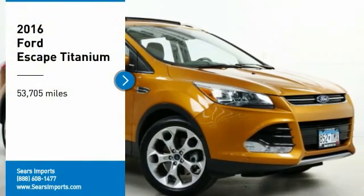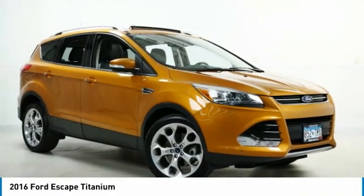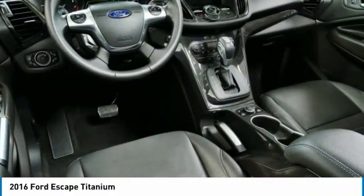We are pleased to show you the 2016 Escape — gas engines flex, tow, sip and go with Ford Escape.